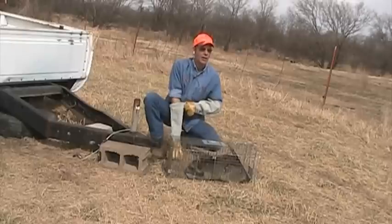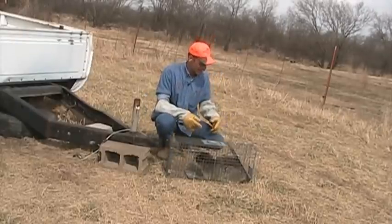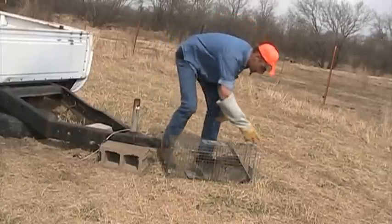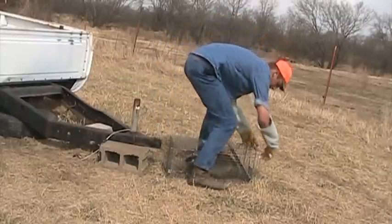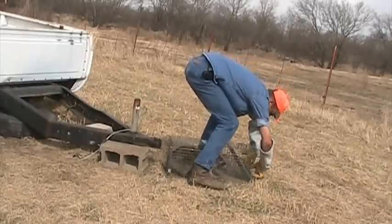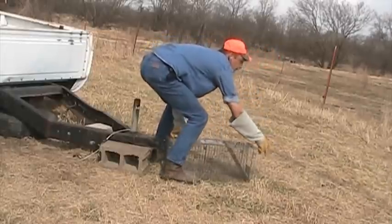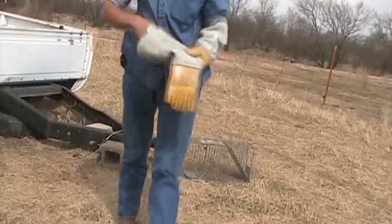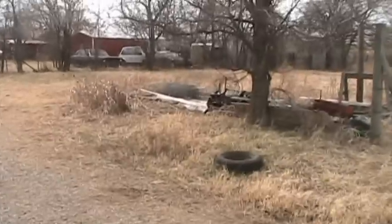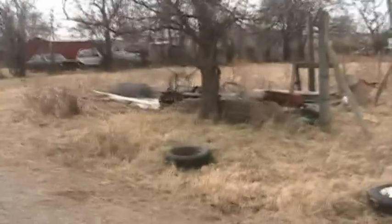Here we are out here on our 80, fixing to release this raccoon. Notice I got my gloves on — they have a tendency to bite coming out of a trap. There he goes, right up in the yard. Dogs will get him; they'll run him back out. And that raccoon is released.